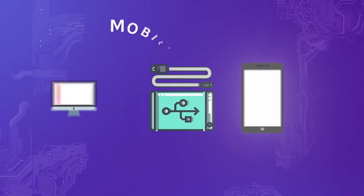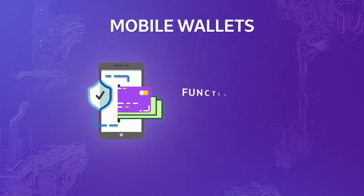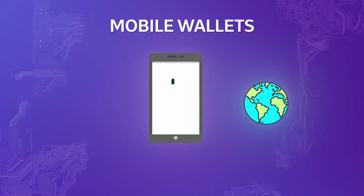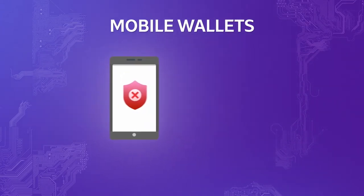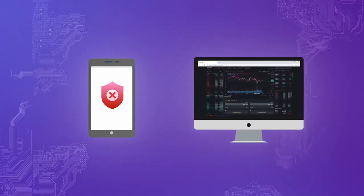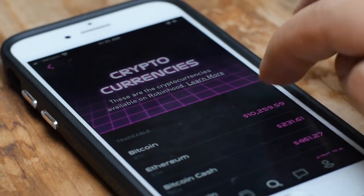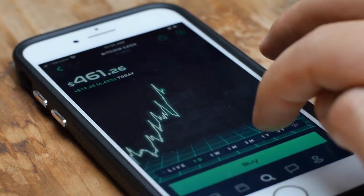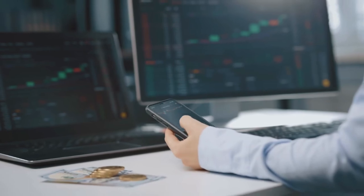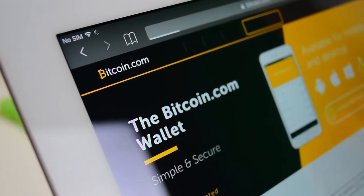Lastly, we have mobile wallets. These types of hot wallets offer benefits in terms of functionality and convenience, but offer very little in terms of security since most mobile devices are connected to the internet. These apps normally work similarly to their desktop counterparts, but were specifically designed to be as convenient as possible for people who store currency on their phone.